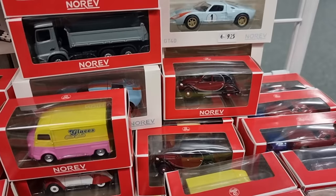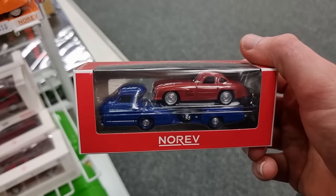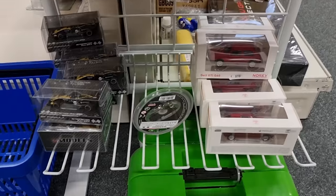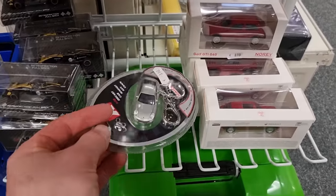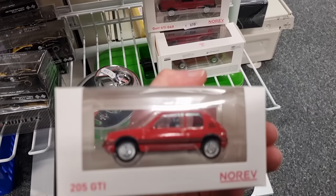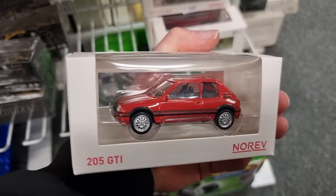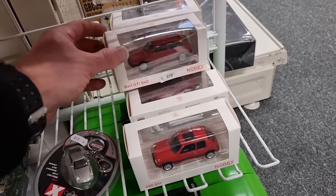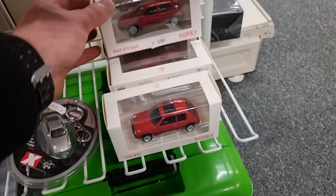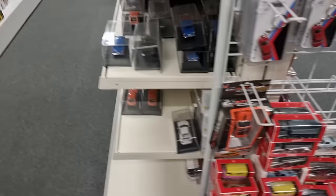Here we've got the new one — I did a pre-order, still waiting for it. And here again the Porsche. What is this? This is a Norev 205 GTI and the Golf GTI. Okay, magazine models — here you see how it's originally sold.